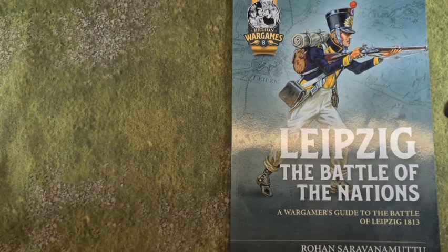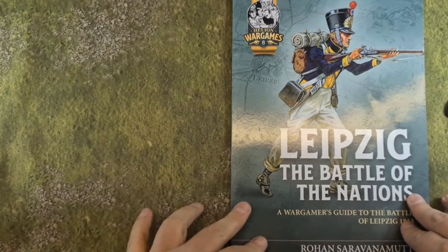Hello everyone and welcome to another Yorkshire Gamer book review. Today I'm going to be having a look at Leipzig: The Battle of the Nations, a wargamer's guide to the Battle of Leipzig 1813. The author is Rohan Saravanamutu and it is number eight in the Helion wargames group of books.